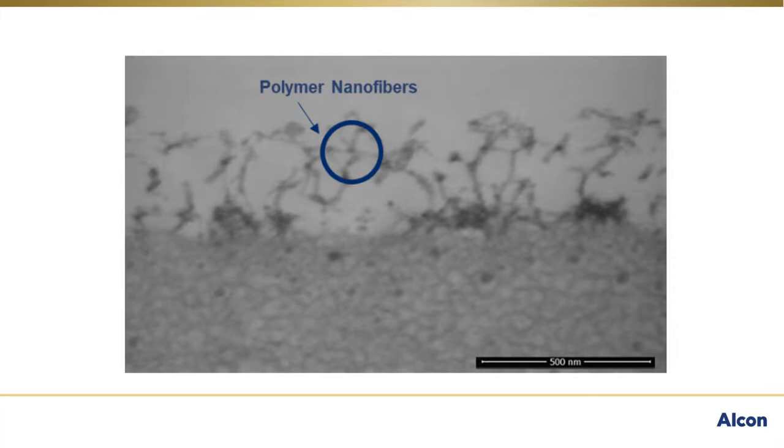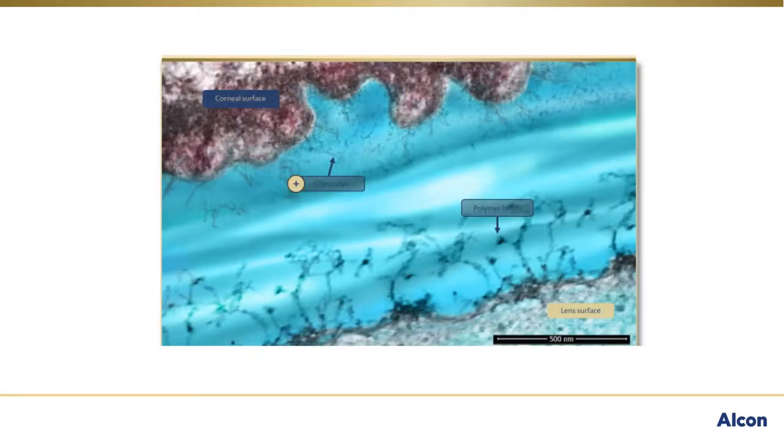They're nanofibers of a highly biocompatible polymer called MPC. This polymer is not present in the chemistry of other water surface lenses from Alcon — Dailies Total 1 or Precision 1. Celigent technology is unique to Total 30. Like the glycocalyx, these MPC polymer nanofibers are highly hydrophilic and float freely in water and are constantly in motion.